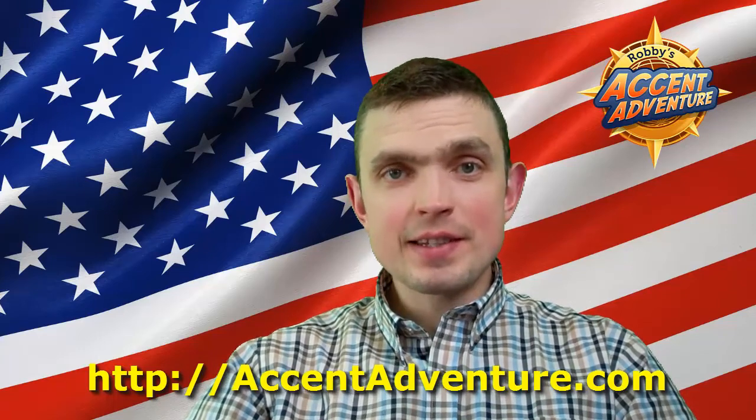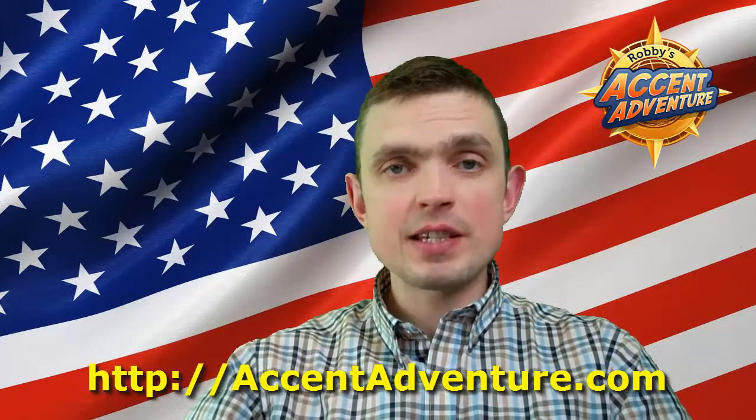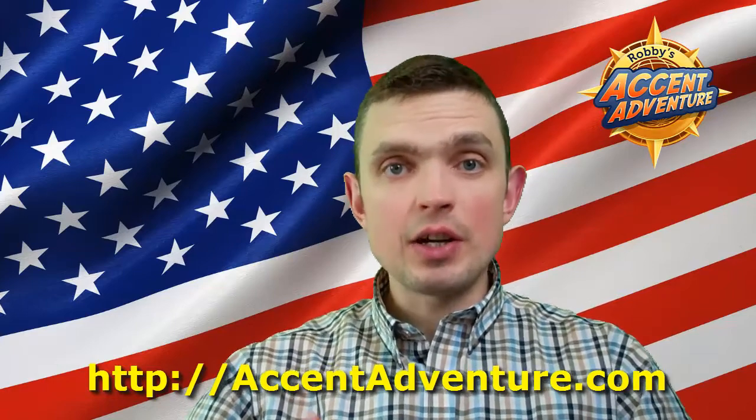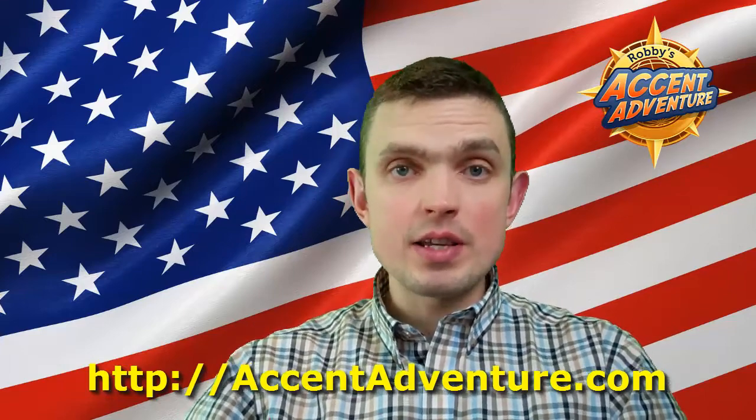Hi guys and welcome back to accentadenture.com video blog. That's me, Robby from accentadenture.com. I'm an accent learning enthusiast and currently I'm speaking with the American pronunciation.